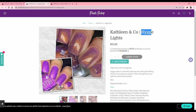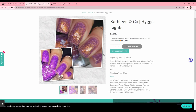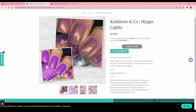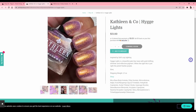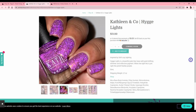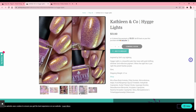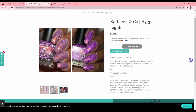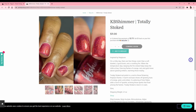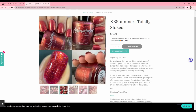Again we have some Danish-inspired polish. Kathleen and Co — inspired by soft cozy lighting — whoa, that is very reflective but it looks different in every picture. I want it to look like the flash all the time. It looks really cool with flash, I just don't like that pale color without it. Totally Stoked by KB Shimmer — I love KB Shimmer polishes but this red is not for me, even though it's got a lot of holographic in it.